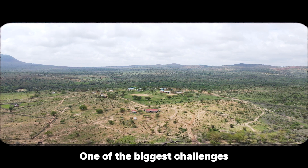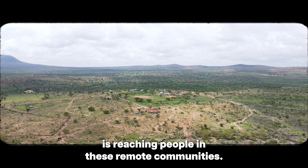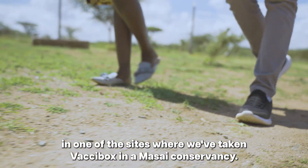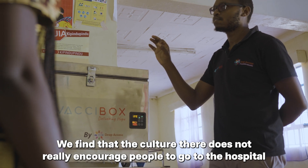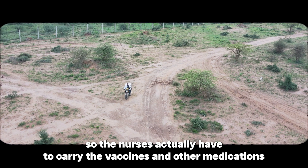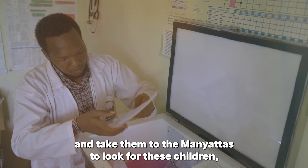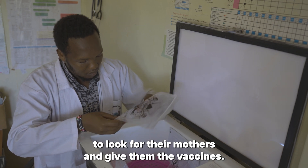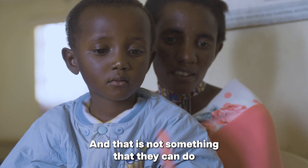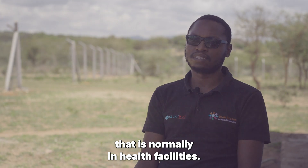One of the biggest challenges is reaching people in these remote communities. We've experienced this in one of the sites where we've taken Vaxibox — our Masai Conservancy. We find that the culture there does not really encourage people to go to hospital, so the nurses actually have to carry the vaccines and other medications and take them to the manyatas to look for the children and the mothers and give them the vaccines. That is not something they can do with the traditional sort of vaccine refrigerator that is normally in the facilities.